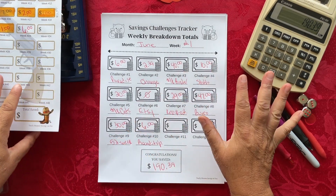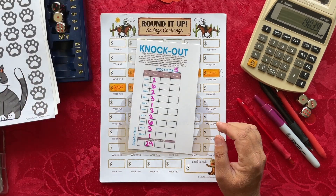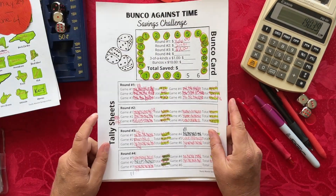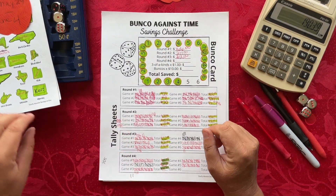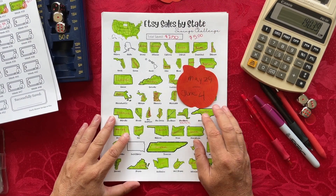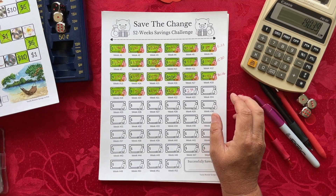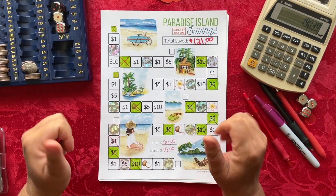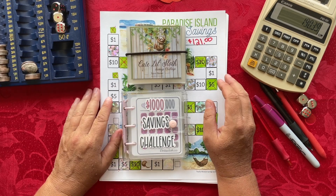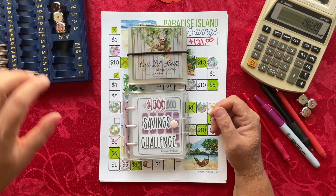If you like any of the products you've seen today, head over to TracyMonster Savings on Etsy — I have over 200 listings to choose from. If you can give it a follow or a favorite, you'll get a notification whenever I upload a new product so you can be one of the first to purchase. If you like this video, please give it a thumbs up, and if you like the content on this channel, please subscribe and click the notification bell so you never miss a new video.